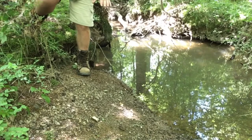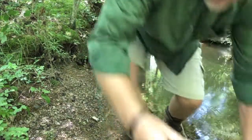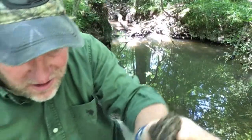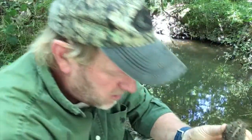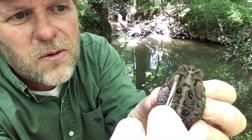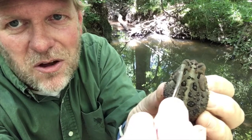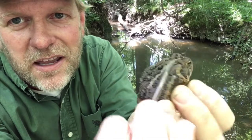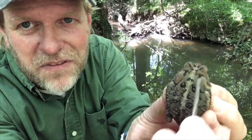Right in front of my feet is a Fowler's toad. I know it's a Fowler's toad because of the way you identify toads: if you look at the top of their head, there's a little ridge called the cranial crest. If that crest is completely touching what's called the paratoid gland — the poison gland on the side of the frog — then that makes it the Fowler's toad.